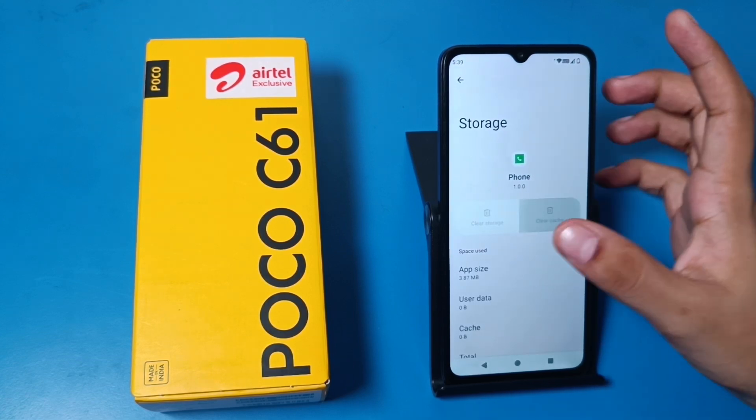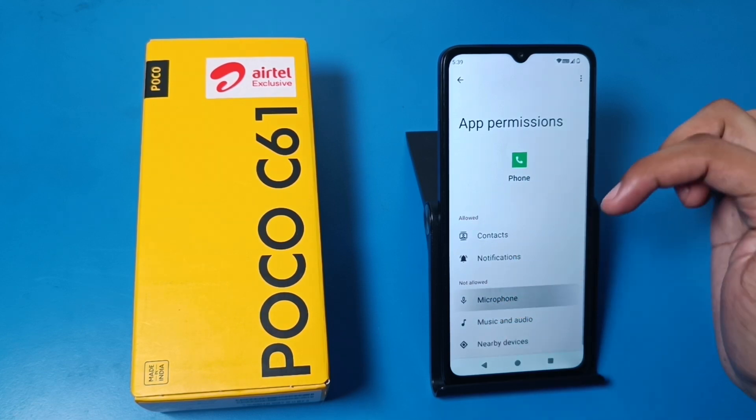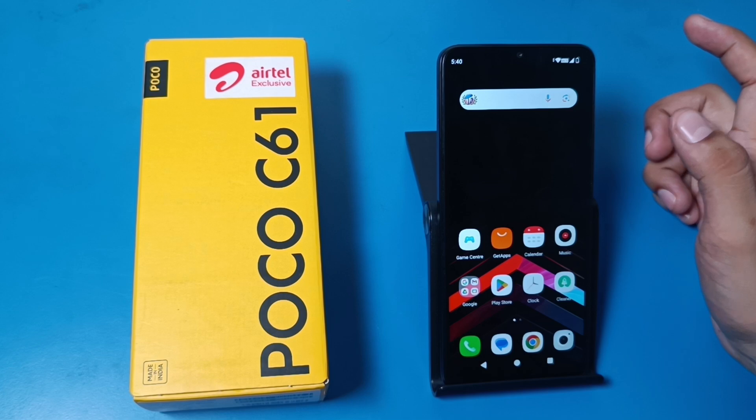First, clear the cache, then clear the storage, and then give all the permissions to it. Like this, your problem will be solved.